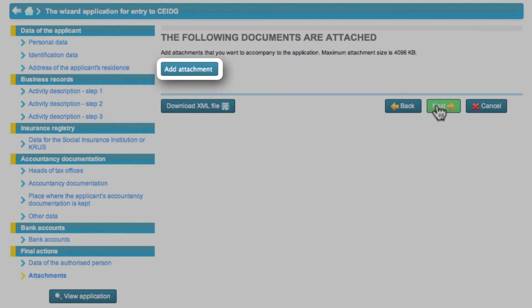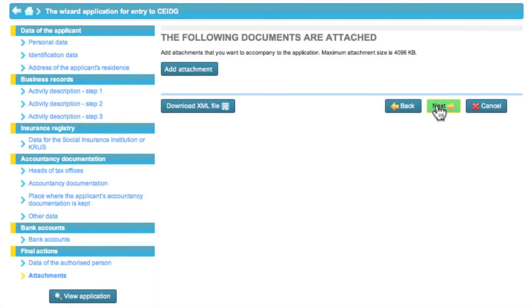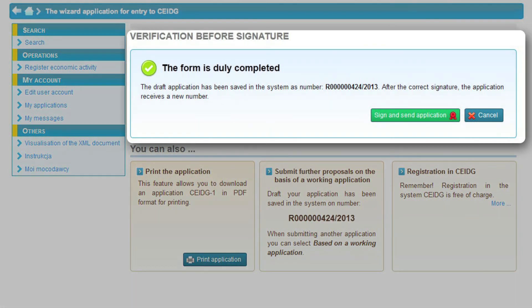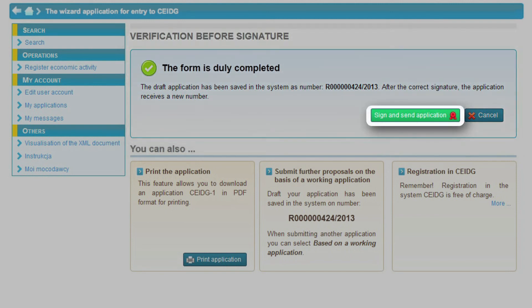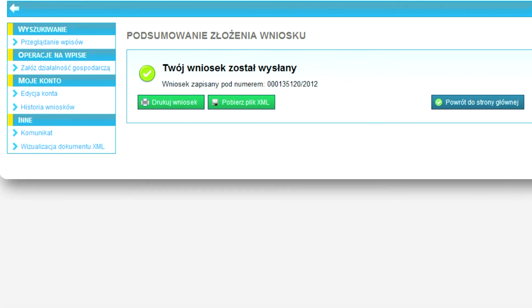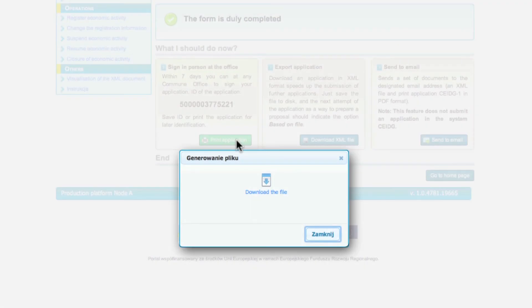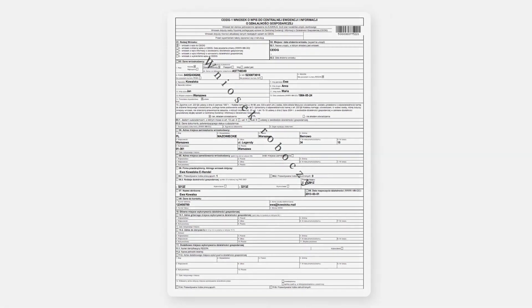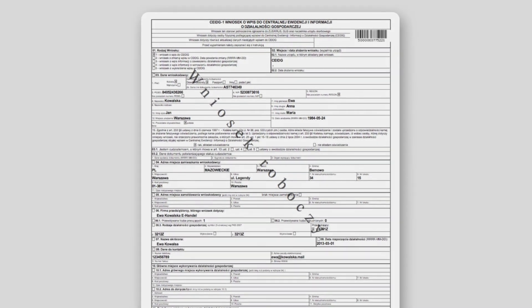Eva does not need to add any files so she goes to verify the application form. If the application form contains any errors the system will inform about them. Eva appends her electronic signature below the application form by clicking signed and send the application form. Eva's application form has been sent automatically to the Ministry of Economy. The screen displays a summary window. Eva has printed her application form and saved it on her computer. Since she is a signed-in user she can access the application anytime in the My Account — My Applications tab.